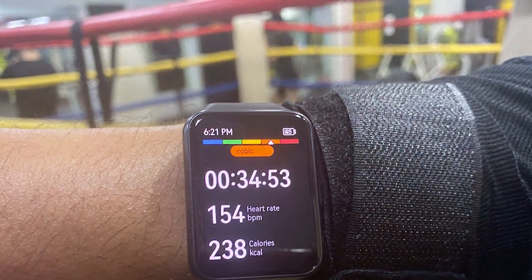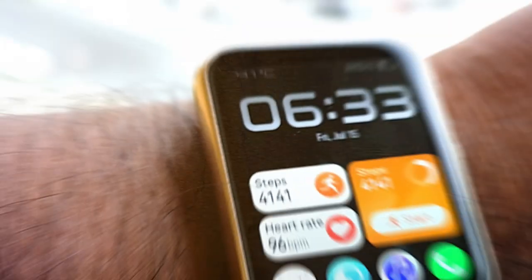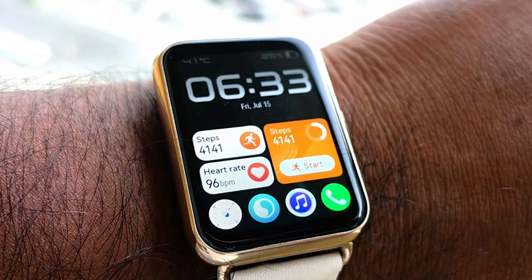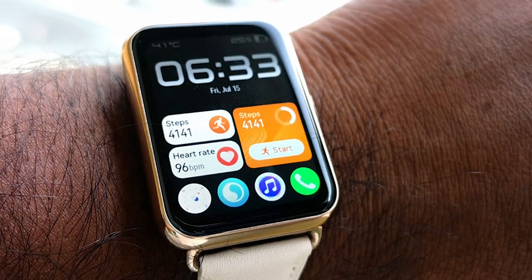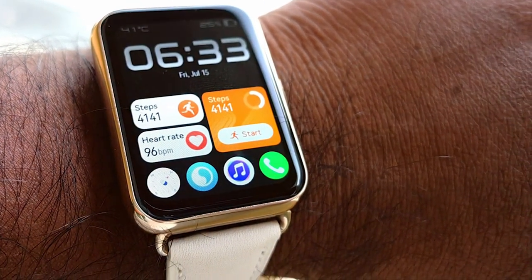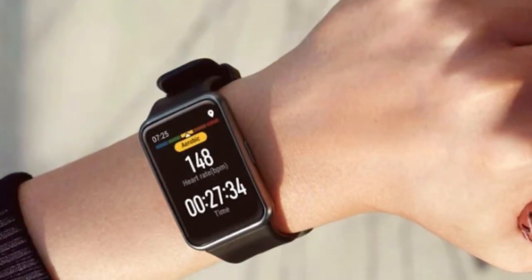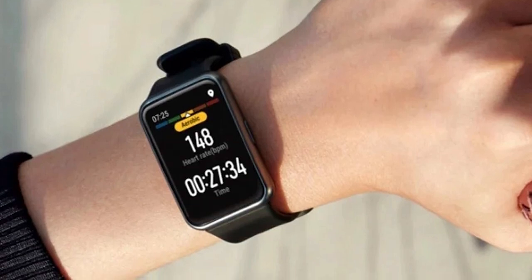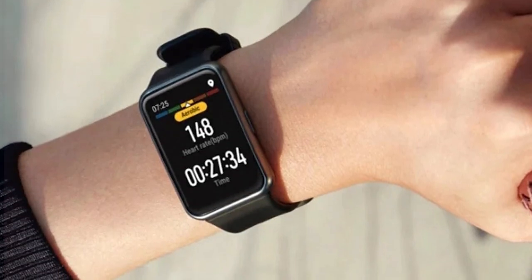The Watch Fit 2 Active Black boasts an impressive battery life of up to 14 days, ensuring it keeps up with your active lifestyle. Stay connected with smart notifications, control your music and customize your watch faces to match your style. The Huawei Watch Fit 2 Active Black is the ideal companion for those who value both fashion and fitness.